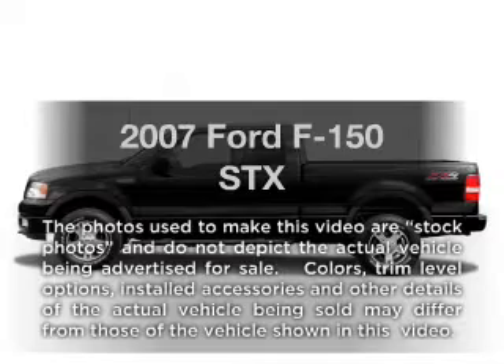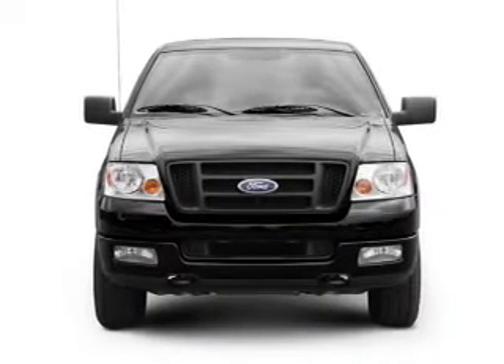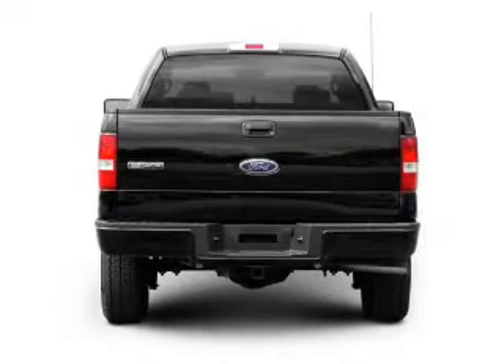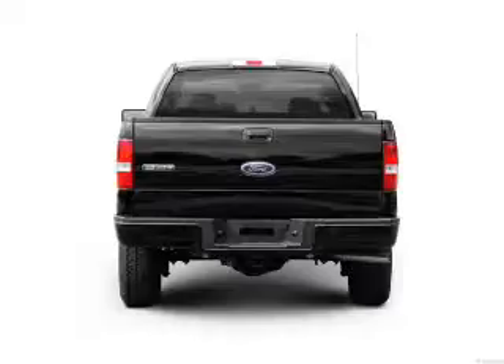Introducing the 2007 Ford F-150. If you're looking for a first-rate auto, this one could be yours today. With a powerful 8-cylinder engine that responds smoothly to its automatic transmission, anti-lock brakes help you bring your vehicle to a safe stop.